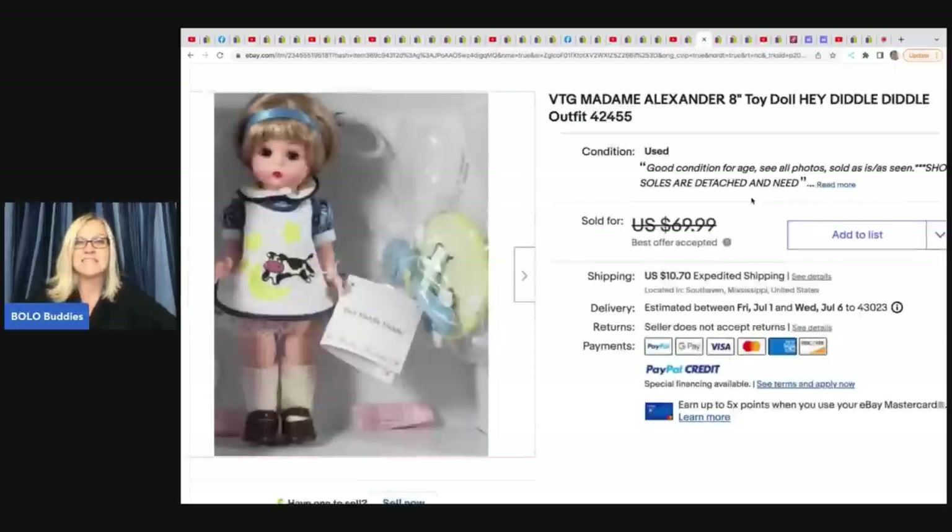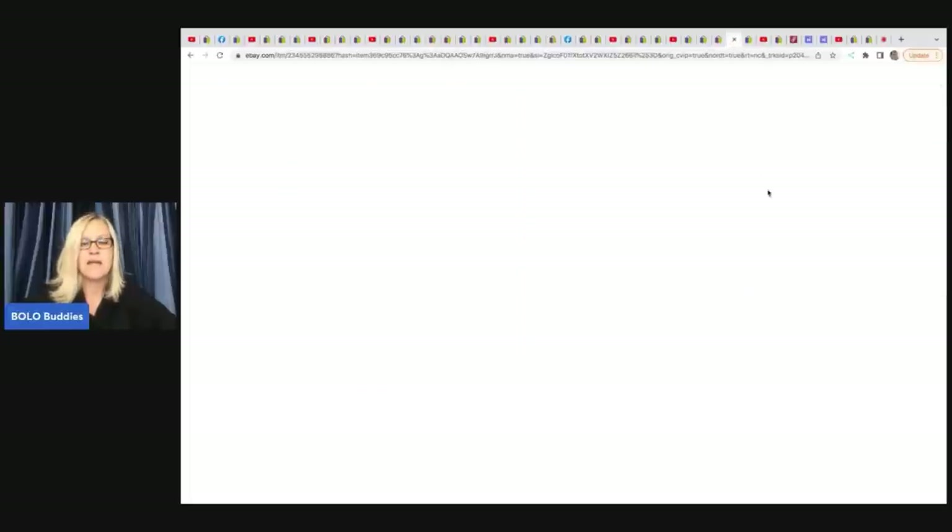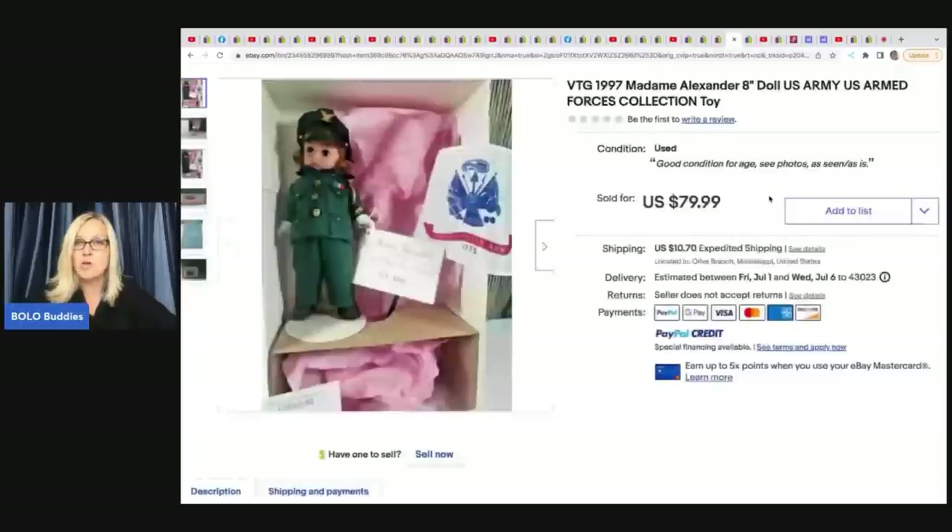The next item she found is this vintage Madam Alexander doll — Hey Diddle Diddle outfit. She got it at Goodwill for $3.50 and sold it for $55 plus shipping. She also sold an Anne of Green Gables doll for $55 plus shipping, and an army doll for $79.99 plus shipping — all at $3.50 each from Goodwill.